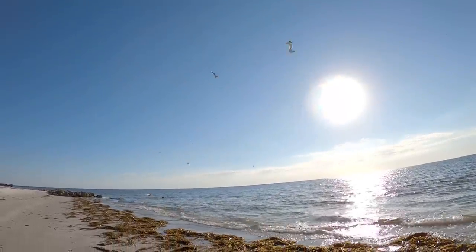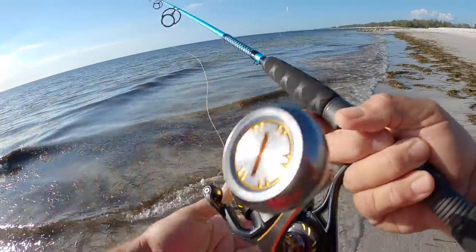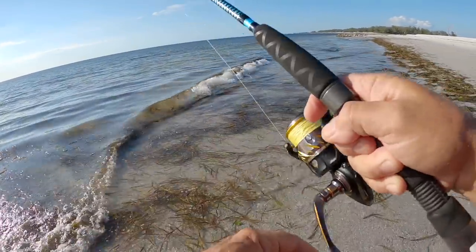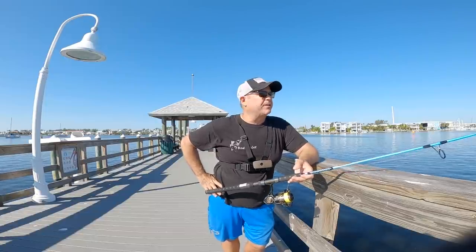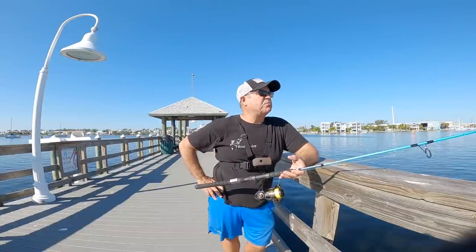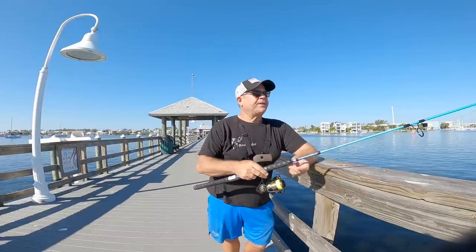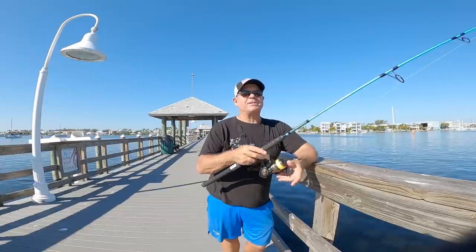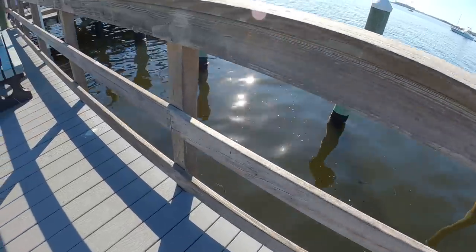Bunch of bait on the beach, but didn't catch anything out there. I fished for three hours — bait everywhere, nothing feeding on the bait other than the pelicans and the seagulls. I don't like the way things look here — no moving water, the water is just ugly brown. The tide is slowing down, going to be like nothing in an hour. No tide at all.